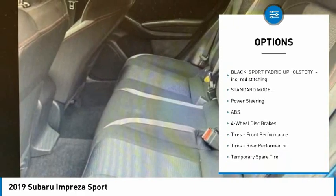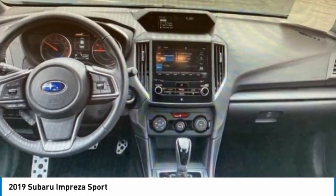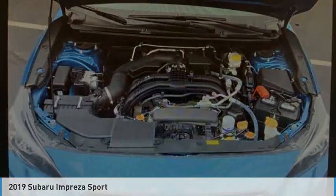Remote engine start, brake assist, traction control, stability control, daytime running lights. A vehicle like this doesn't come along every day. Come in and get it before someone else does.